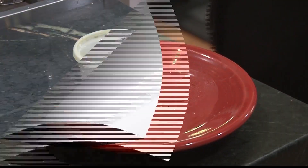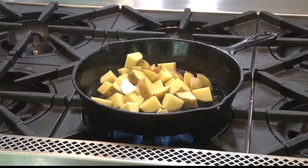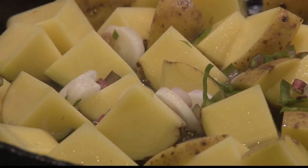Welsh showed me a cream cheese ramp dip, a ramp pesto, and even says he recently made a ramp latke. But today, we're keeping it simple with a fried ramps and potatoes demonstration.